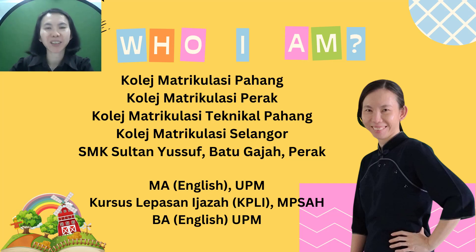Good day to all respected judges, dedicated teachers, students and all the viewers out there. I'm Teacher Yeni, an English teacher from SMK Sultan Yusof Batu Gajah, Perak, which is also known as SYS.